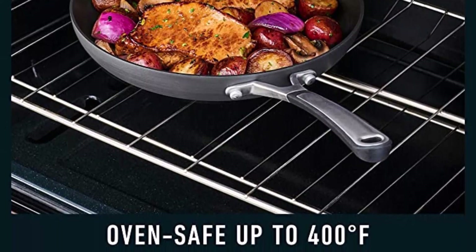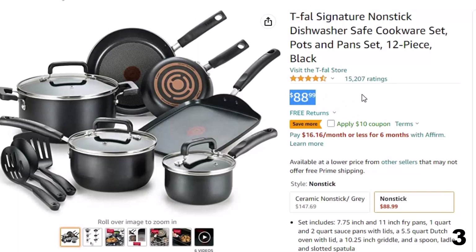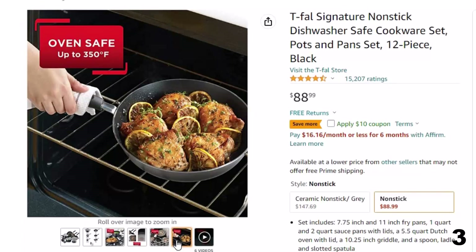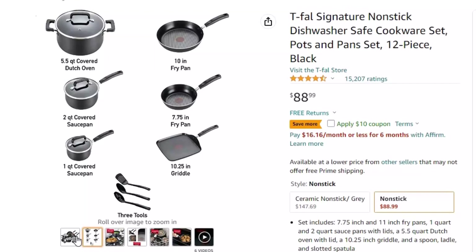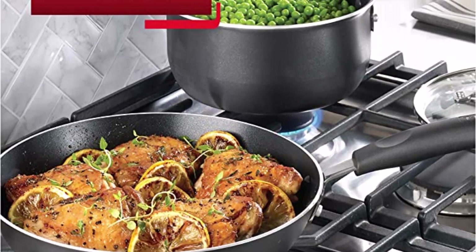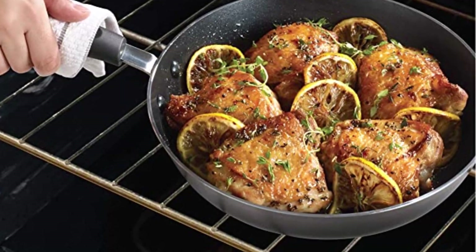Number 3: T-Fal Signature Nonstick, now around $89. Dishwasher safe, easy-to-clean cookware set with nonstick interior and exterior for low-fat cooking. Set includes: 7.75-inch and 11-inch fry pans, 1-quart and 2-quart sauce pans with lids, a 5.5-quart Dutch oven with lid, a 10.25-inch griddle, and a spoon, ladle, and slotted spatula. Safe for all cooking methods except induction. PFOA, lead, and cadmium-free. Limited lifetime warranty. Heavy-gauge aluminum construction with vented glass lids heats evenly. ThermoSpot indicator lets you know when the pan is ready. Oven-safe up to 350°F. Ergonomic stay-cool handles, safe to use with metal utensils.